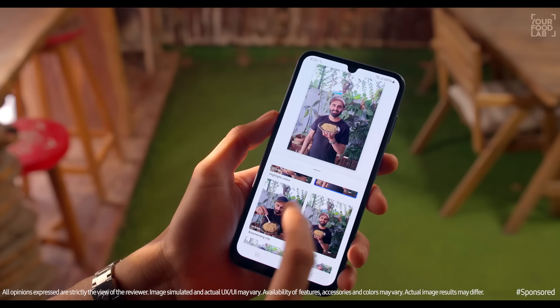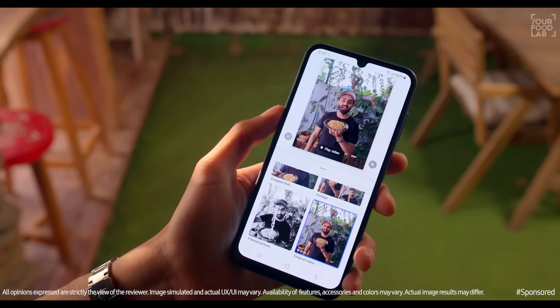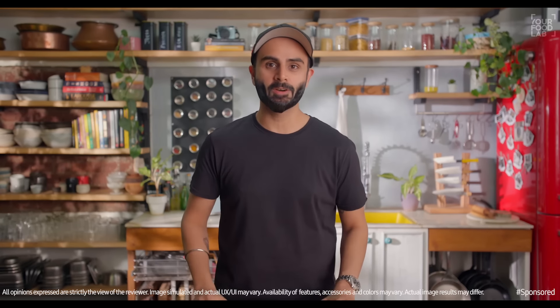Along with the video, it's given me a good image to use, a boomerang, a collage of images, a black and white image, and it retains the original video as well. You can check all the features of this cool Samsung Galaxy A25 smartphone at your nearest store. Happy creating.